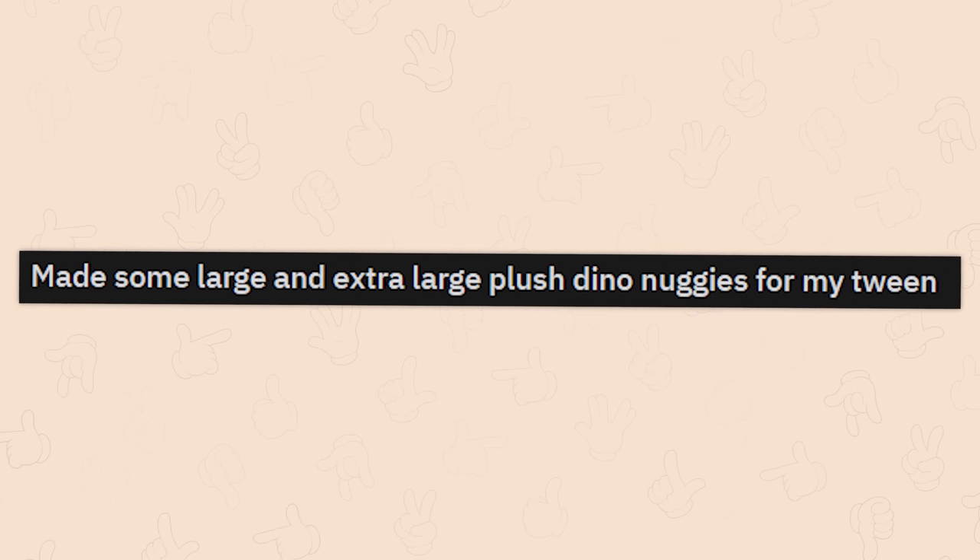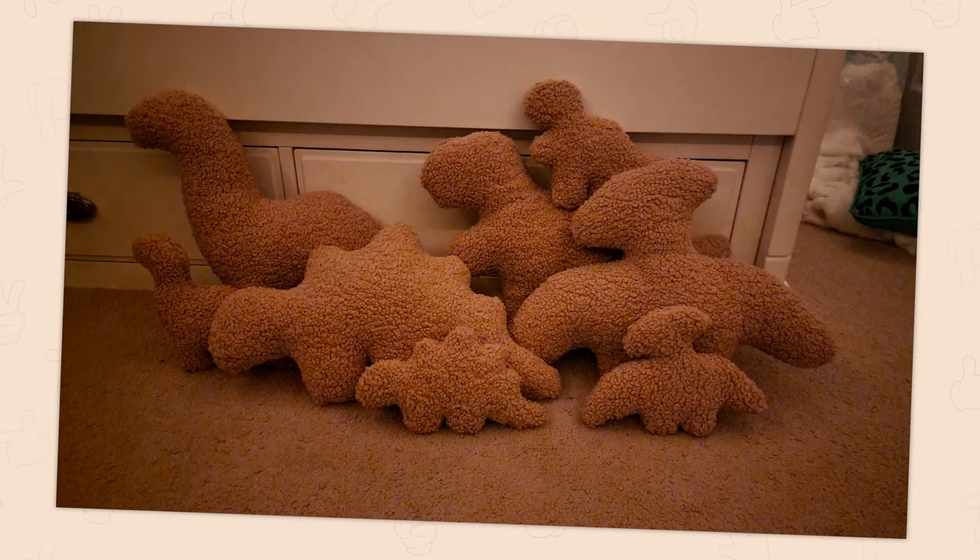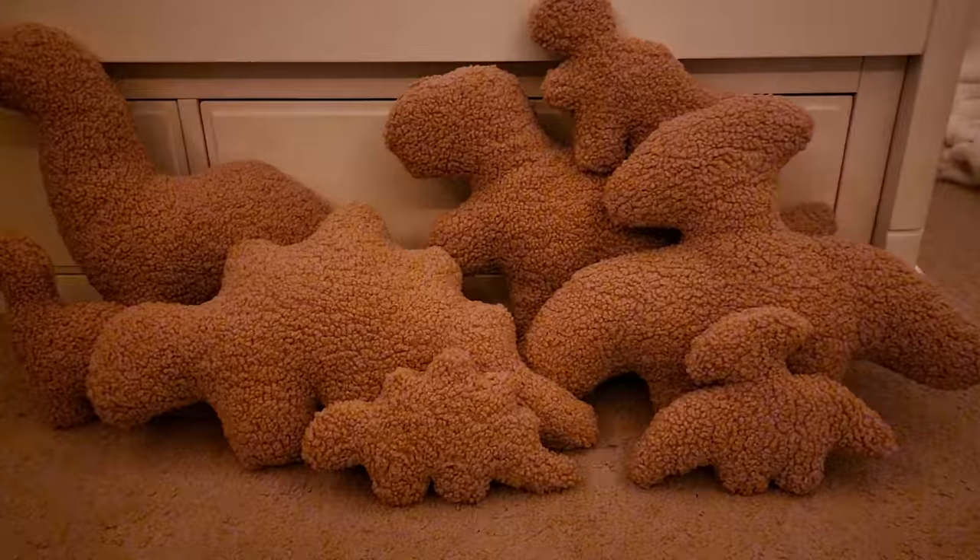Made some large and extra large plush dino nuggies for my tween. That's just cute. I think a lot of these things are just going to be cute. We're having a cute day today. That's what we're doing.